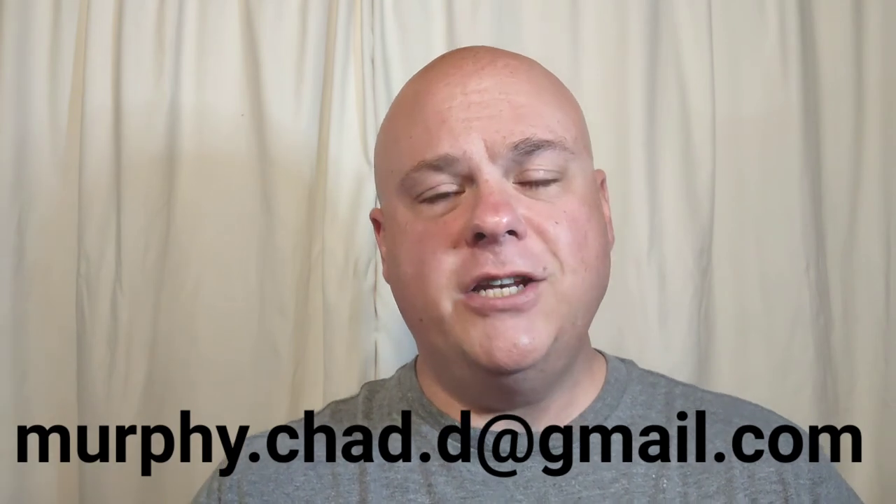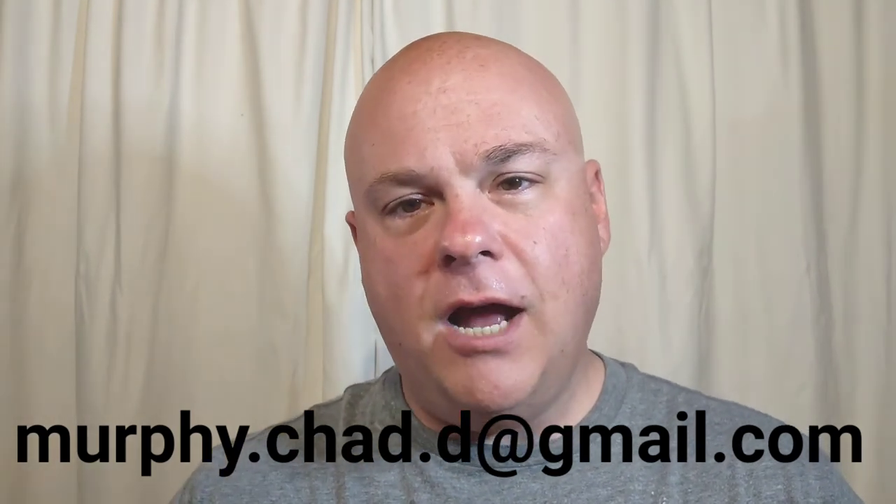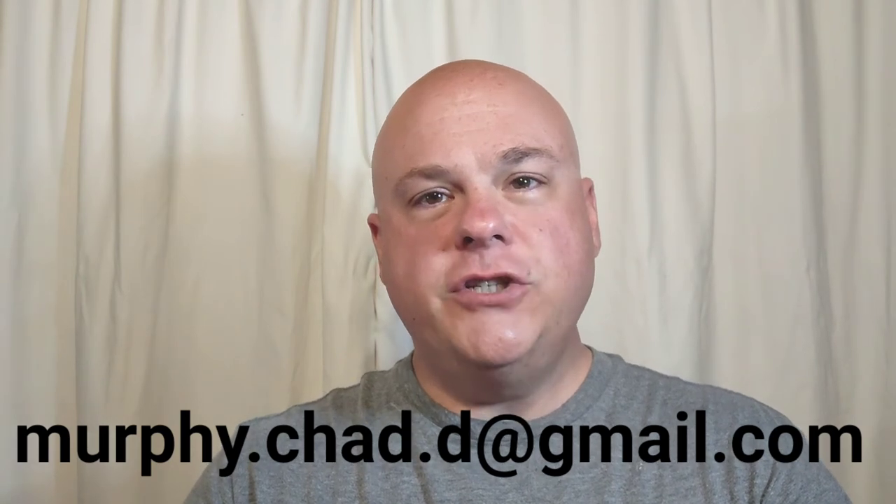That said, ladies and gentlemen, that has been the shave. If you have any questions or comments, please put them in the section below. Congratulations again to the two winners — reach out to me through commenting here or email me at murphy.chad.com at gmail.com. Thank you very much for joining me and we'll see you guys and girls in the next one.